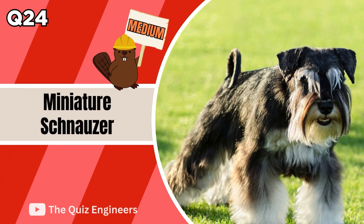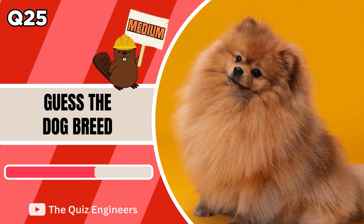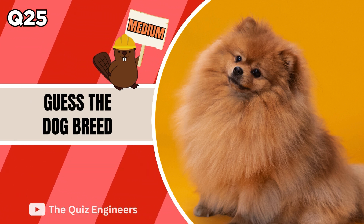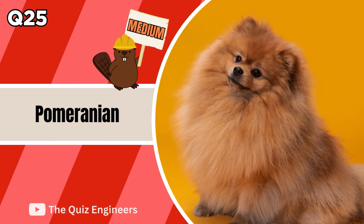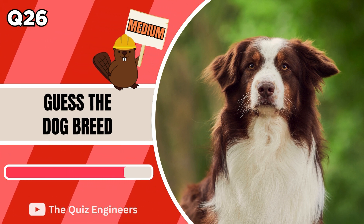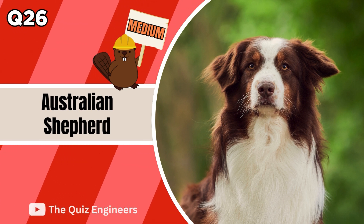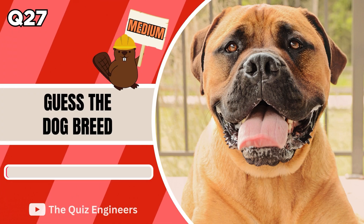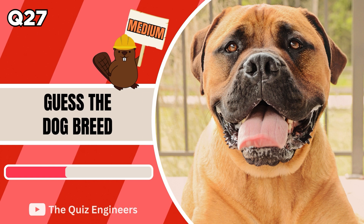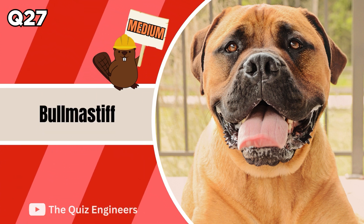Up next we have a Miniature Schnauzer. The correct answer is a Pomeranian. The answer is an Australian Shepherd. For question 27, it's the Bull Mastiff.